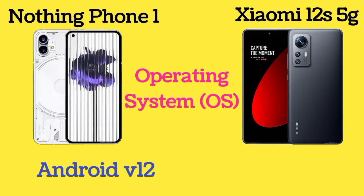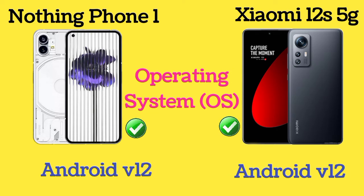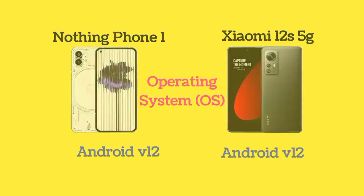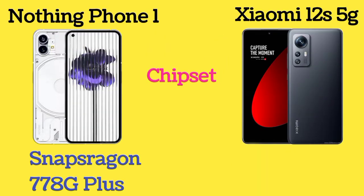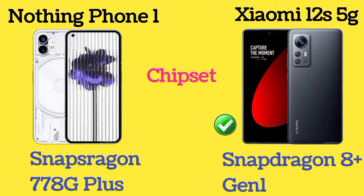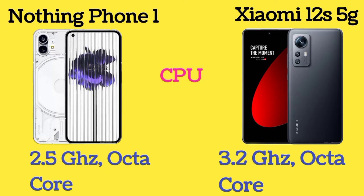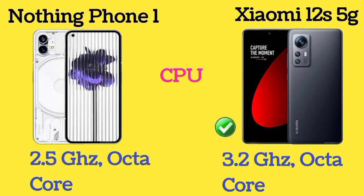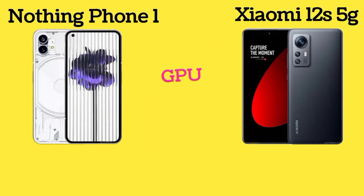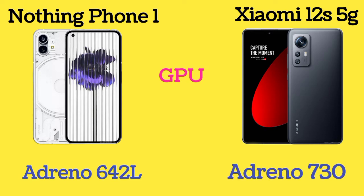The operating system of both Nothing Phone 1 and Xiaomi 12S 5G is Android version 12. Nothing Phone 1 has a Snapdragon 778G chipset and Xiaomi 12S 5G has a Snapdragon 8 Plus Gen 1 chipset. Nothing Phone 1 has an Adreno 642L GPU and Xiaomi 12S 5G has an Adreno 730 GPU.